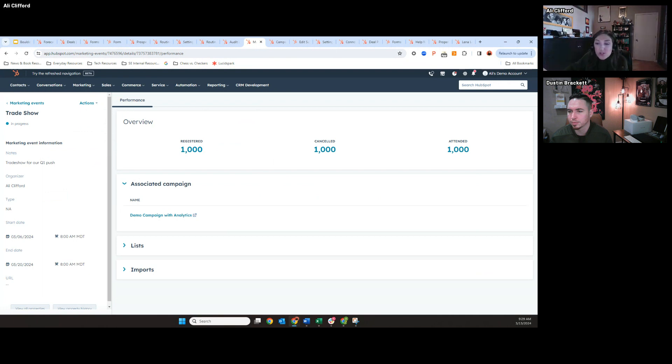Regarding associating tickets to the marketing events object — I can check if it's on our roadmap, but I don't think it is right now. I would say at first glance, if your registrants have an open ticket, you'd be able to see that they attended the event on their contact record and see that they're associated with a ticket. Feel free to throw in a specific use case in the chat so I can pass it to our product team. Custom events can really be anything and you can use them for flexibility — it's really just use case dependent.